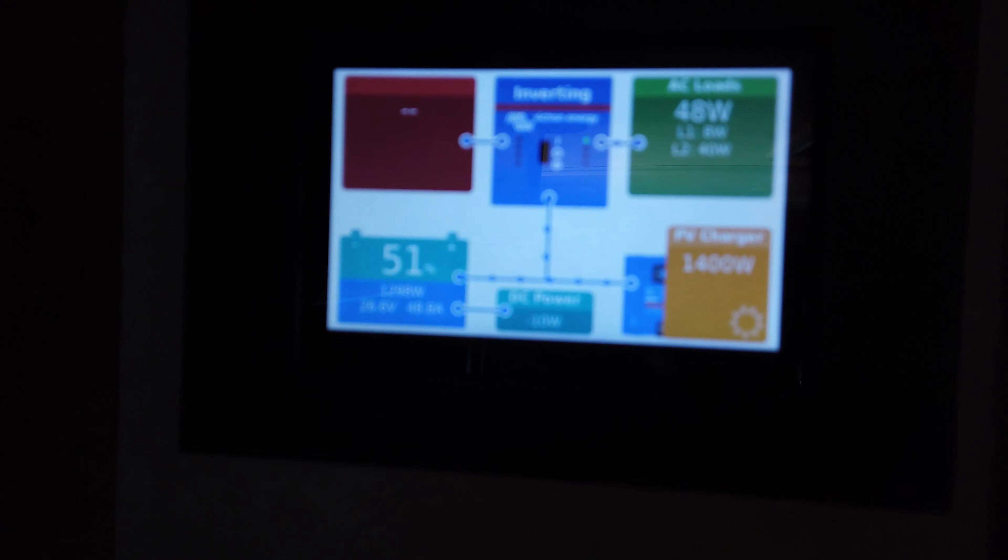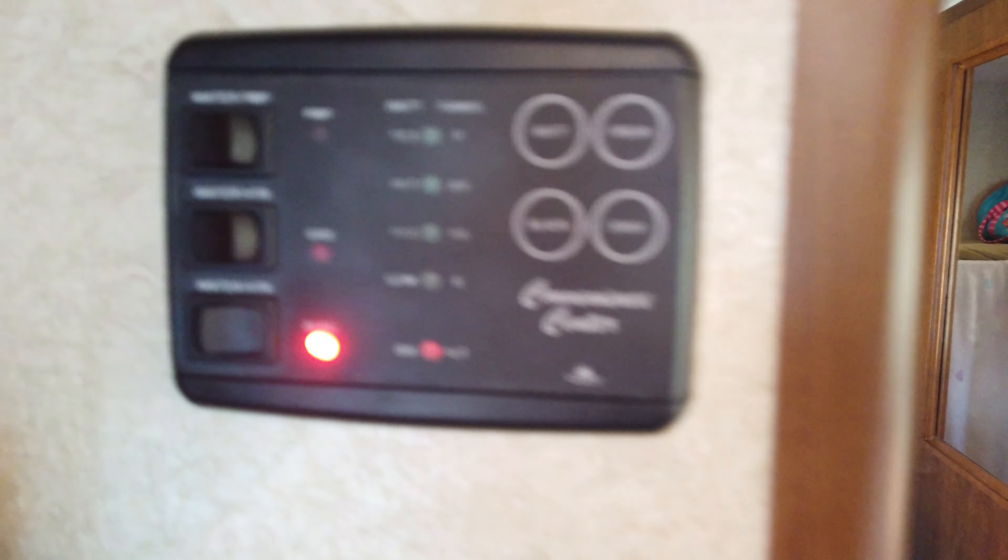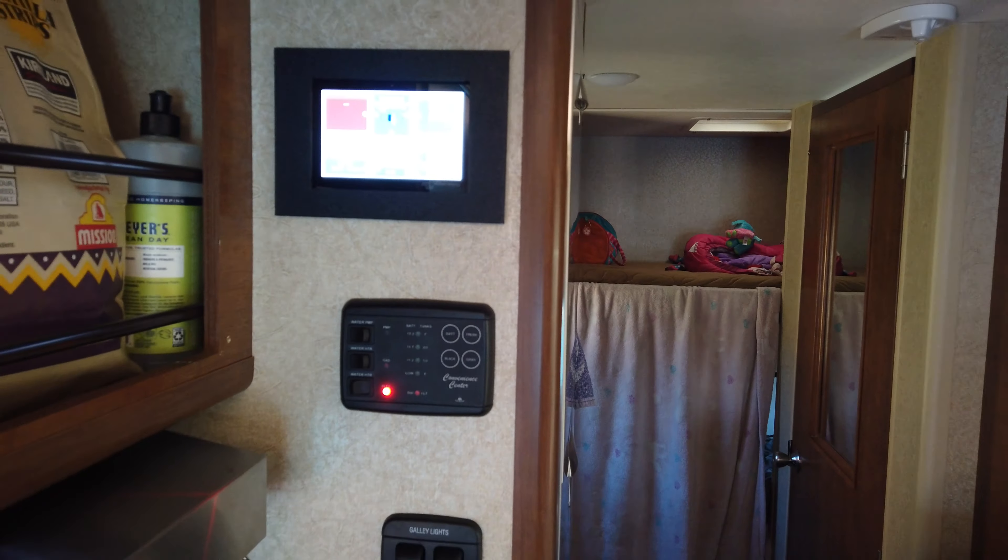We're all packed up and leaving this area now, heading back up into the Moab area. Checking the electrical system before we leave, we're at 51% and we're getting 1,400 watts of solar. Because we have so much power, I'm going to go ahead and leave the water heater on while we drive. Let's see how charged up we get before we get to our next site.